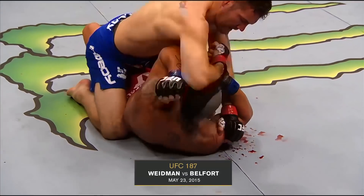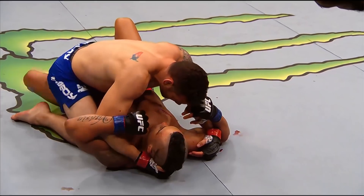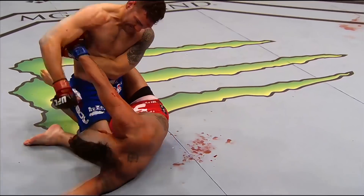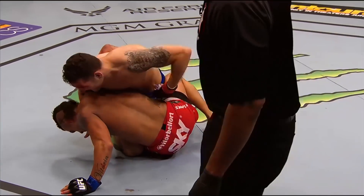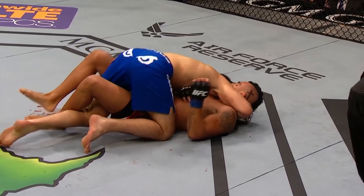A lot of blood coming off of the face of Weidman. Solid elbow from the top by Weidman. Vitor has got to control Weidman's posture. Hammer fist by Weidman — big shots. Matt Serra watching closely. Weidman trying to impose his will.